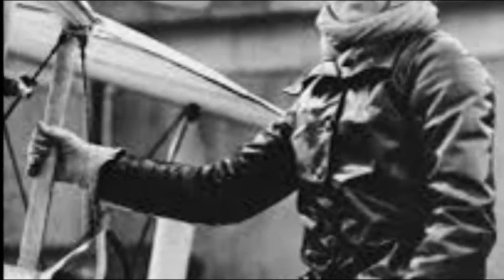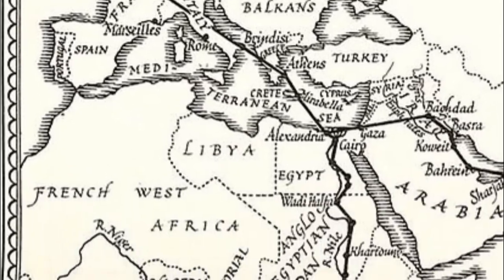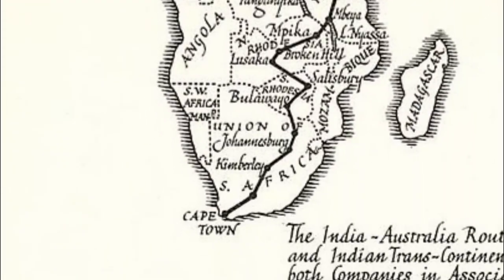It all started in 1927, where Mary Bailey took her Gypsy Moth to a new all-time altitude record. A year after her altitude test, Mary Bailey flew her Gypsy Moth from London's Croydon Airport all the way down to Cape Town in South Africa. It was an aircraft that had now proved itself to be able to do long distance flights.